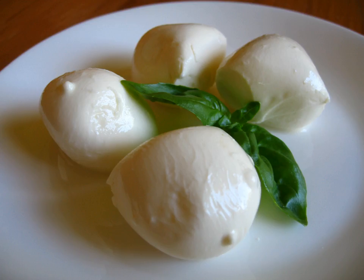Halloumi is a Cypriot semi-hard, unripened, brined cheese made from a mixture of goats' and sheep's milk, and sometimes also cow's milk. It is set with rennet and is unusual in that no acid or acid-producing bacterium is used in its preparation.